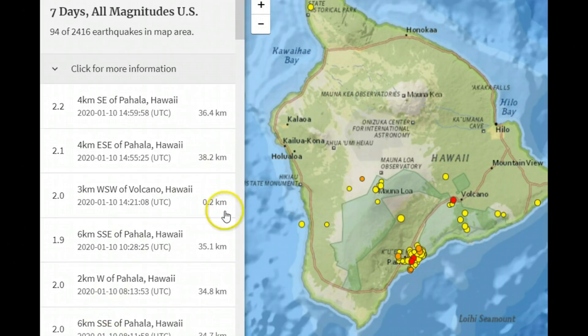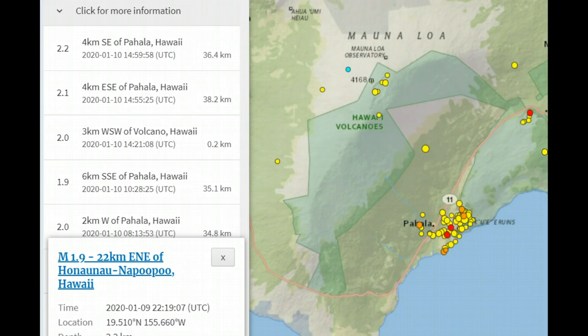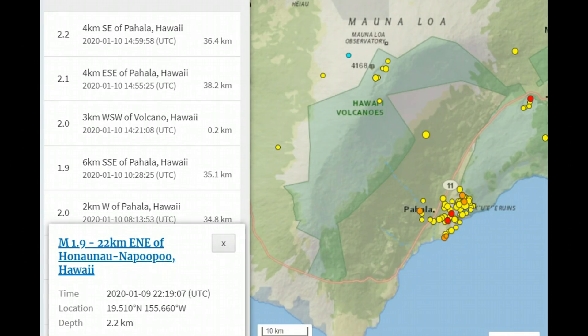It looks like most of the magma that is still moving into the system is still quite deep. Fisher 8 had a 2.0 earthquake along that location — that earthquake would have been about 1,060 feet below sea level, quite shallow. There was a magnitude 1.9 there by the summit of Mauna Loa, which was also quite shallow, about 1.3 miles below sea level.